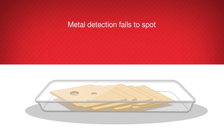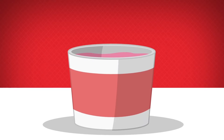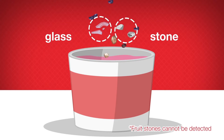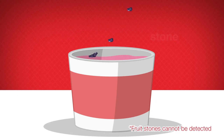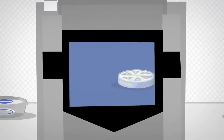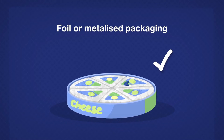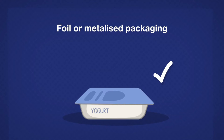Metal detection fails to spot dense rubber or plastic pieces that may have been accidentally introduced during the production process. Also, glass and stone pieces may be present in the fruit used for flavorings in yogurt products. An Ishida x-ray inspection system can detect foreign bodies as small as 0.3mm, with a level of detection completely unaffected by foil or metalized packaging.